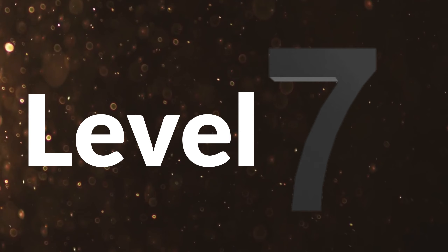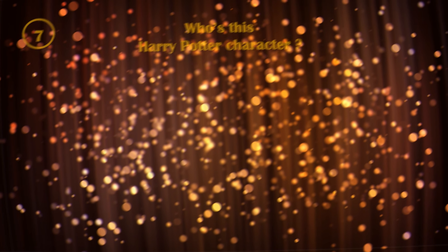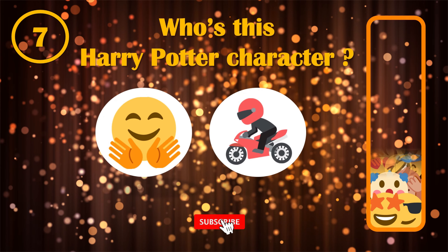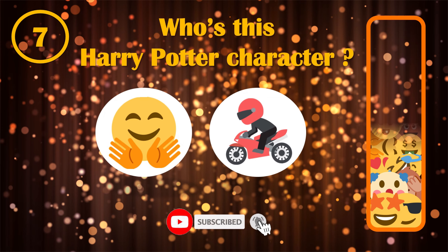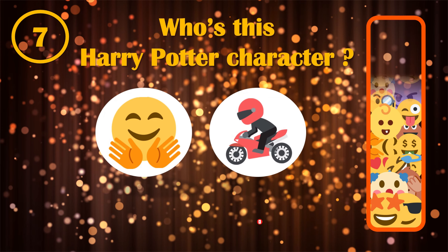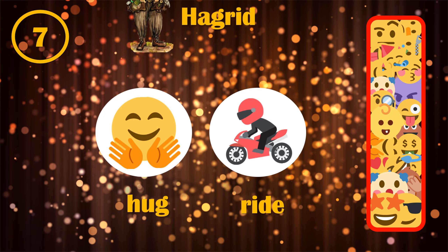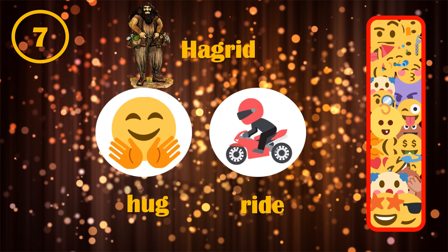Level 7. Another level, another name to guess by its emojis. Hug and ride are making Hagrid, one of Harry's best friends.